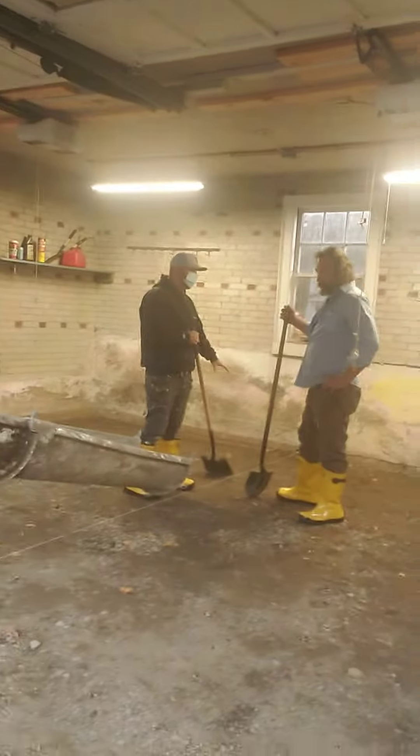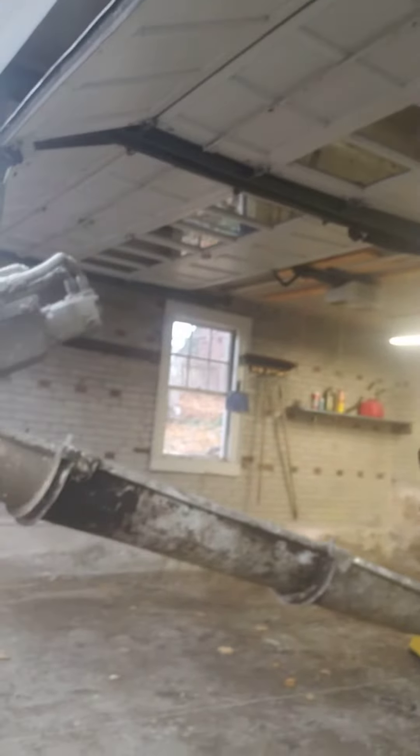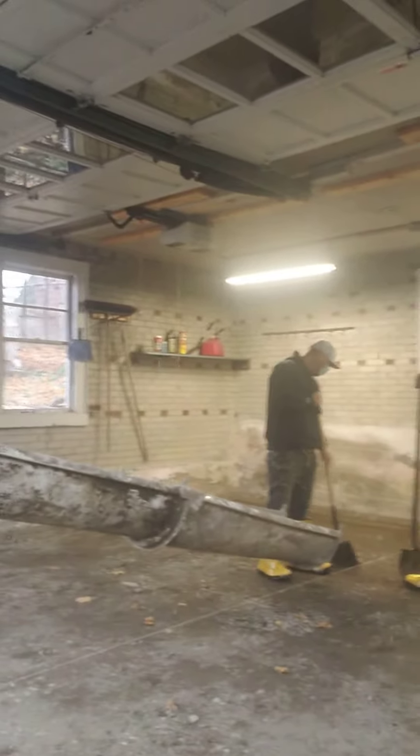What's up guys, today's the 17th of November, PaveTech LLC. Doing a concrete floor.